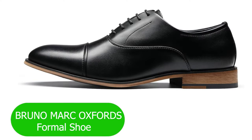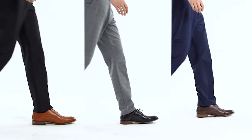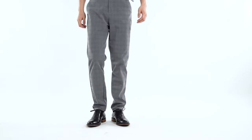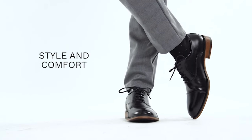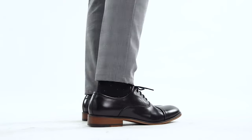Number 6: Bruno Mark Oxford's Formal Shoe. If you're a connoisseur of refined fashion, you're in for a treat. The Bruno Mark Oxfords are a pinnacle of timeless elegance, and in this video we're unraveling the details that make these formal dress shoes a must-have in every gentleman's wardrobe.